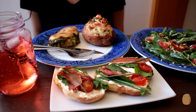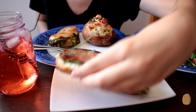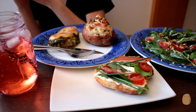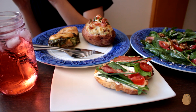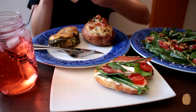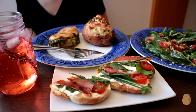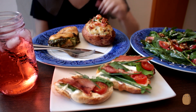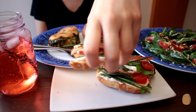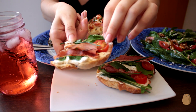I'm going to start describing the appetizer that we made. It's a crostini made with some whole wheat toast, some cream cheese, arugula, some bacon and some cherry tomatoes.